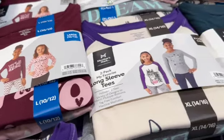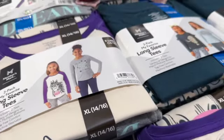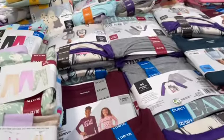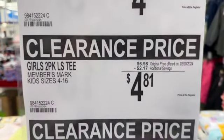Members Mark 2-pack My Favorite Long Sleeve Tees for girls. These come in sizes 4 to 16 and they have a bunch of different designs. $6.98, save $2.17. Clearance price $4.81.